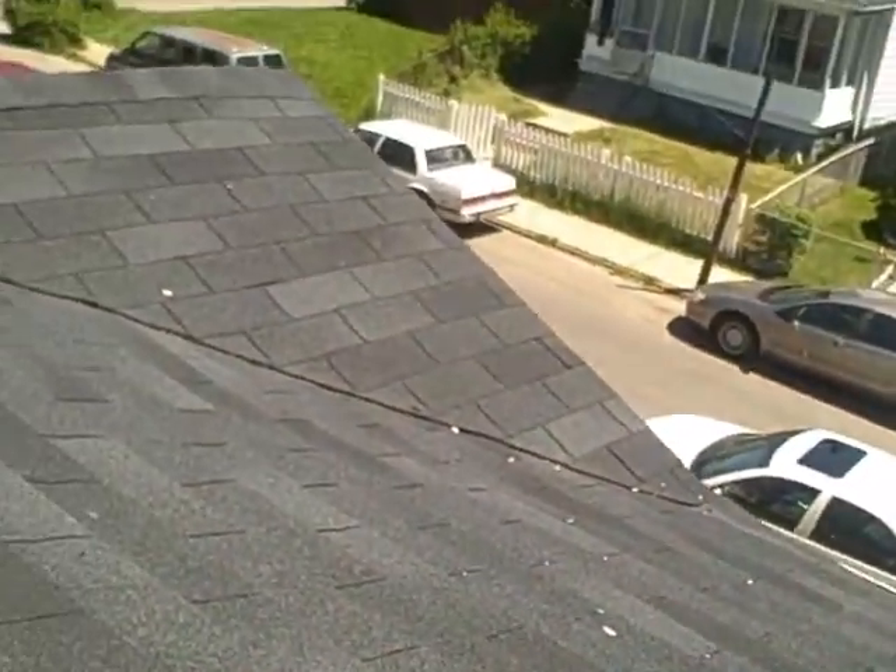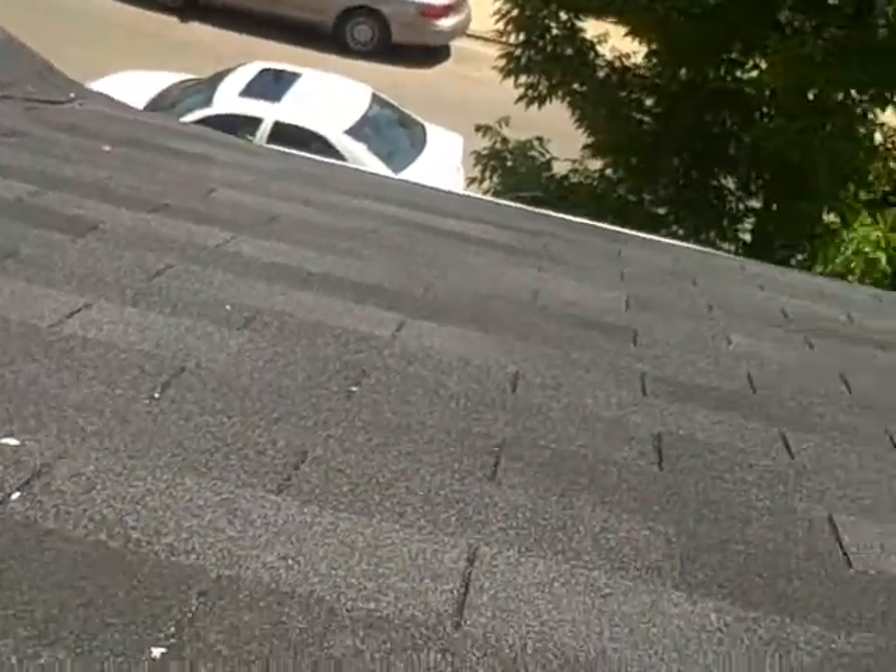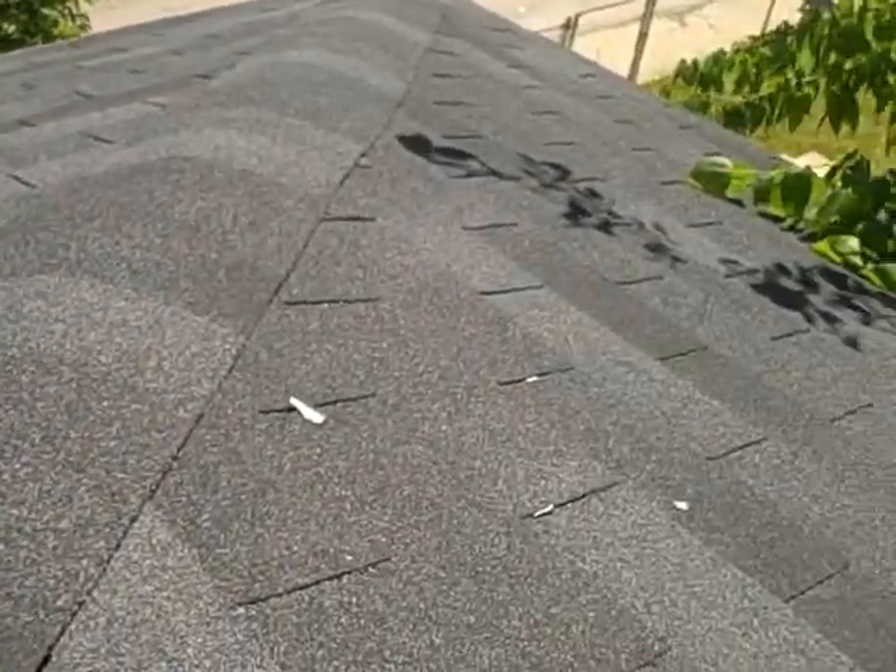That roof looks real good. I don't know when that roof was replaced — no idea when it was replaced. But it looks pretty darn new. Looks like a good one though.